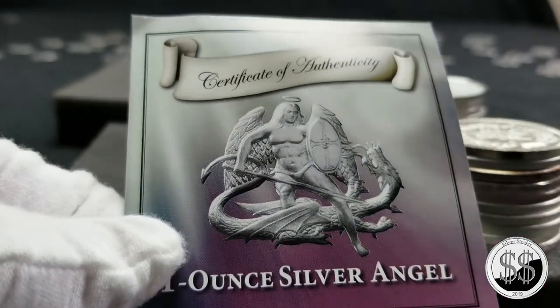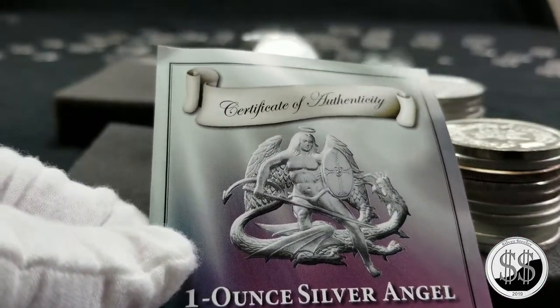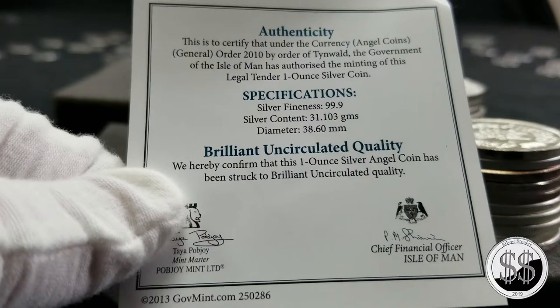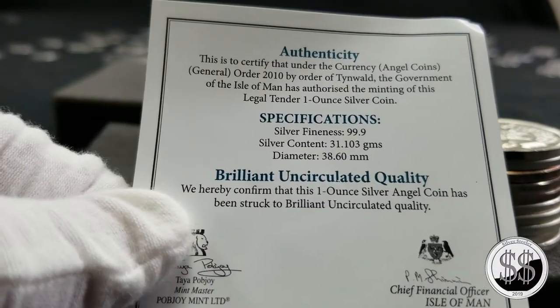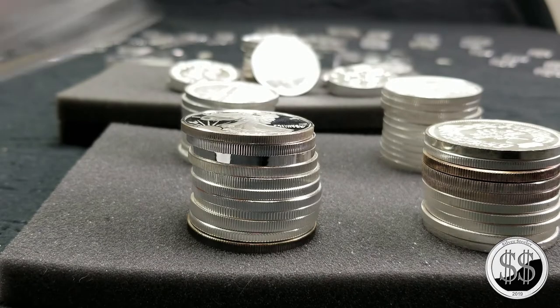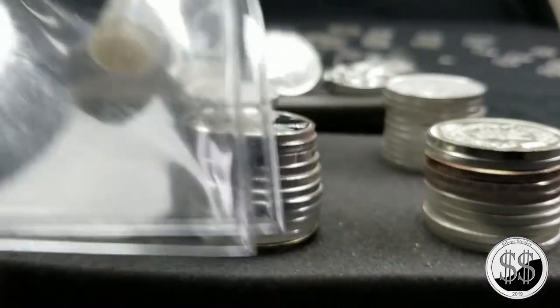But while I was there, I picked up this round — a one-ounce Silver Angel round. It's a 2014 from the PubJoy Mint, Europe's largest private mint. It even came in one of these little capsules with the little salt thing in there.